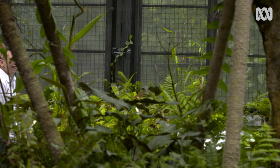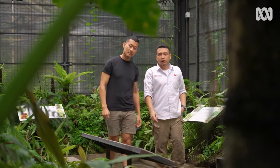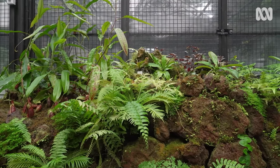Michael Yudistira is the manager of horticulture across all four of Indonesia's botanic gardens. He's been obsessed with carnivorous plants since he was a little boy, and this newly built display is one of his favorite projects.